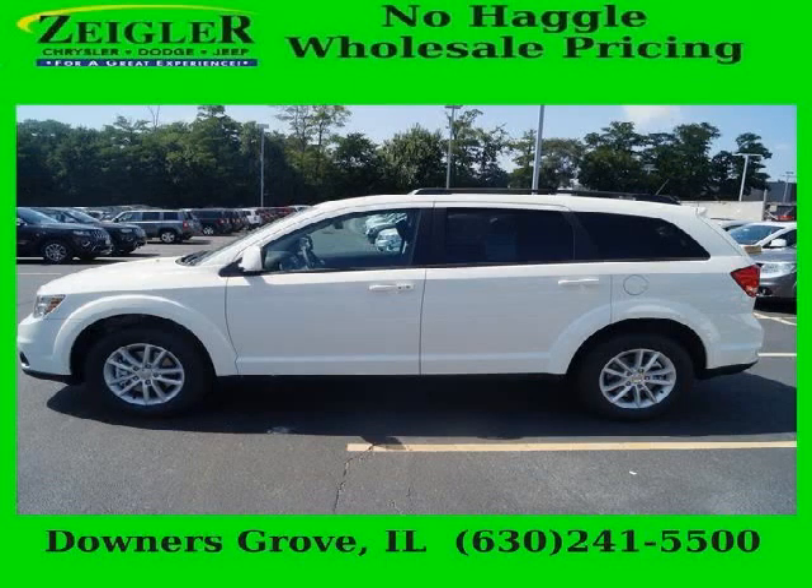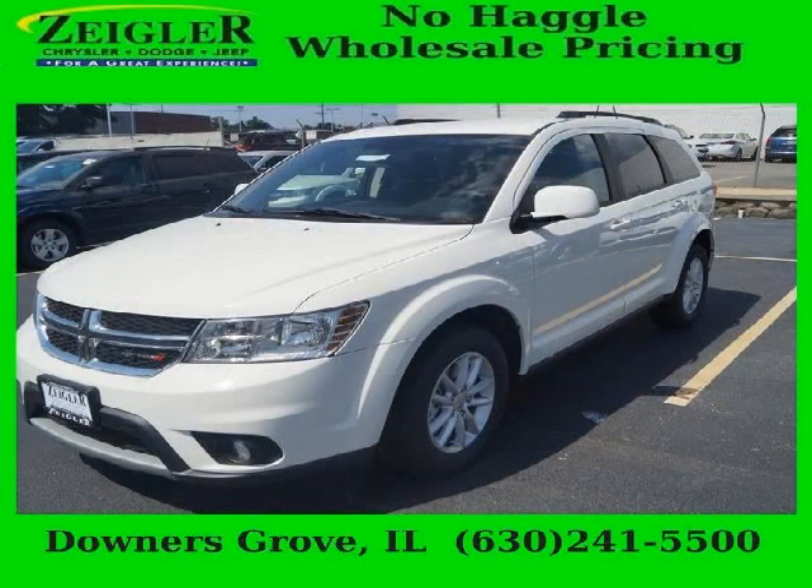Do you want to stretch your purchasing power? Well, take a look at this outstanding 2014 Dodge Journey. This Journey would look so much better with you behind the wheel instead of sitting on our lot.